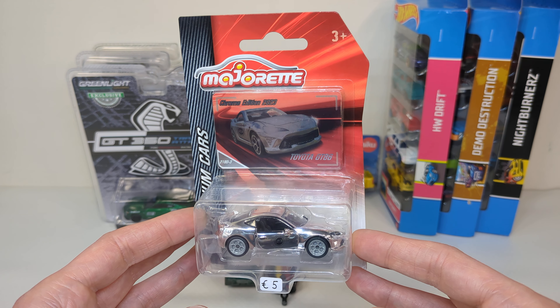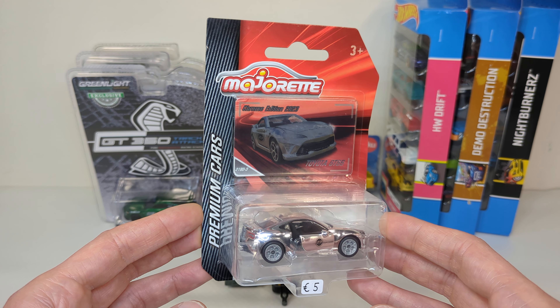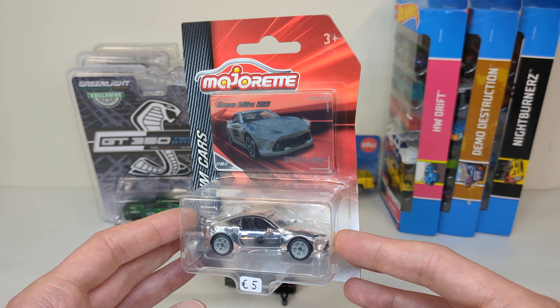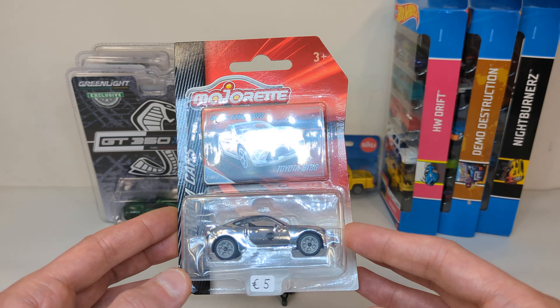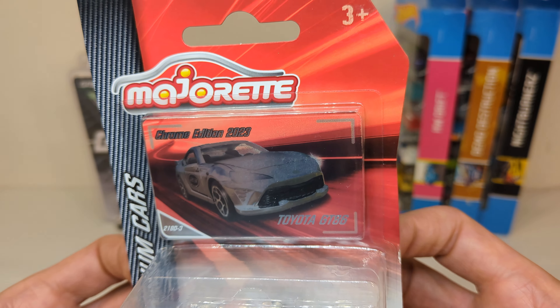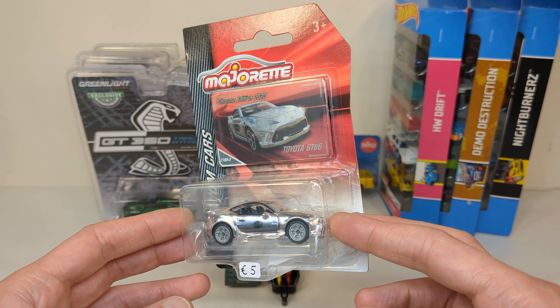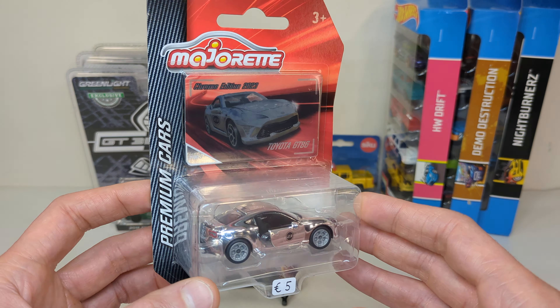All for five euro each — very expensive when it comes to the street cars, a little bit overpriced for the premium cars. But I could not believe my eyes: there was a chrome edition 2023 chase on the table right in front. If it's a chase, I'm happy to pay five euro for that. This is the Toyota GT86.